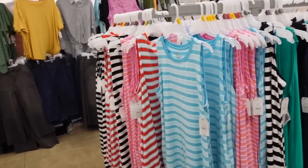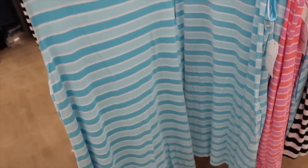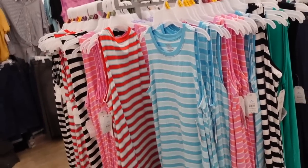A sleeveless dress from Time and True is marked down. These have that higher neckline and they're already super affordable. It has a seam fit through the back with pockets. Now it's down to $7 and change, regularly $9.98.